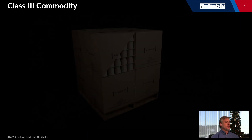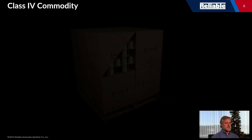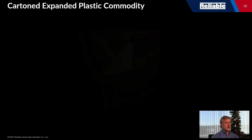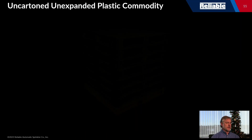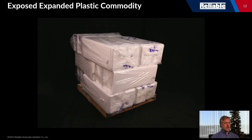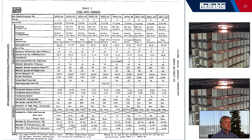Here are examples of the different commodities used in standard testing. This is a class four commodity. One of the more common commodities you see in testing are the cup commodities — the carton unexpanded group A plastics. You can see all of the different variants: class one through four, carton unexpanded, cartoned expanded, uncartoned unexpanded (also known as plastic pallets), and uncartoned expanded.